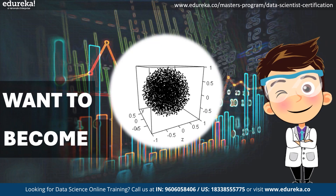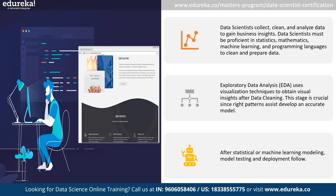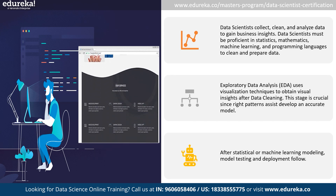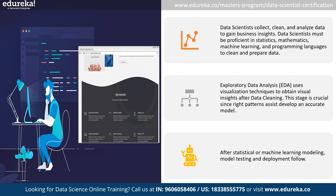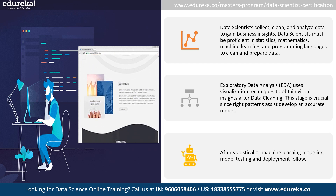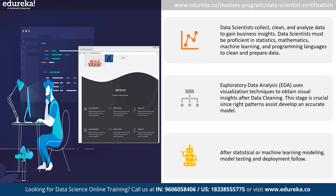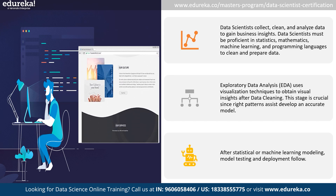The main role of a data scientist involves playing with data, which includes data collection from various sources, performing data cleaning, and transforming raw data into business insights. A data scientist needs to be an expert in statistics, mathematics, machine learning, and programming languages. They should also use visualization techniques to obtain visual insights, since the right patterns assist in developing an accurate model. After creating models, model testing and deployment follow.